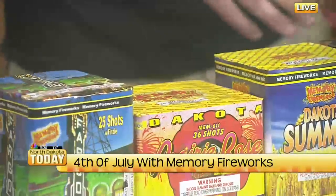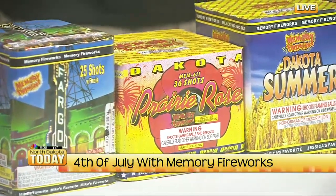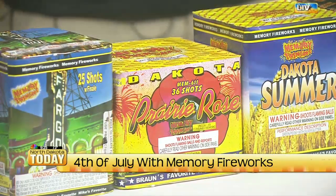Another favorite is the Prairie Rose. A lot of our stuff is named after a Dakota-based theme. These are part of our private line, the Memory in Dakota series. We go straight to China and have things made specially for us, for Memory Fireworks. This one features big breaks, really pretty, different colors.